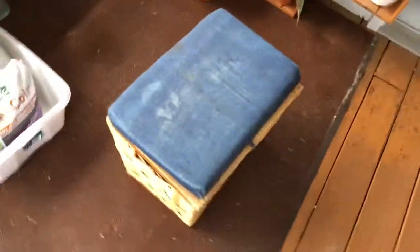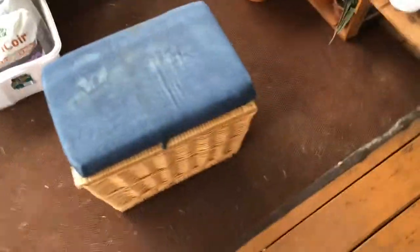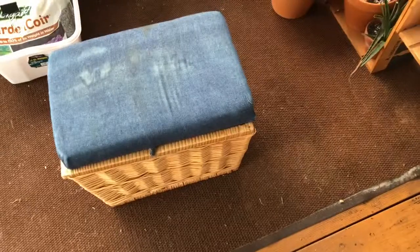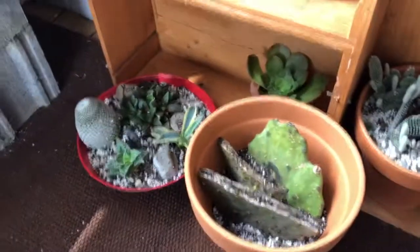Sitting on this little stool where I used to keep all of my crochet stuff — my yarn and crochet needles. And now it just has some random things in it and I don't use it that often, so I brought it up here just so I had something to kind of sit on and be comfortable when I was outside.